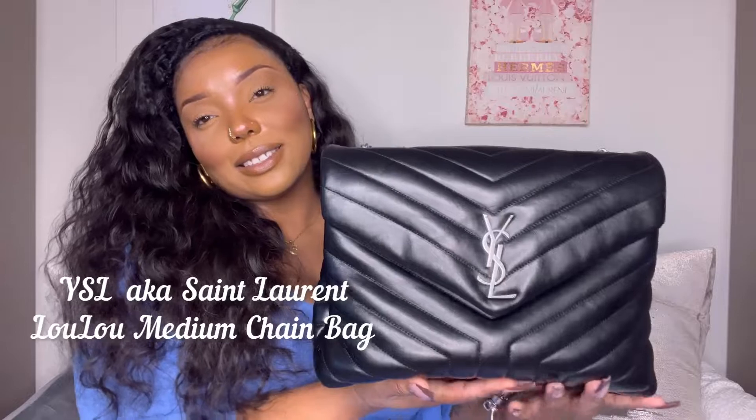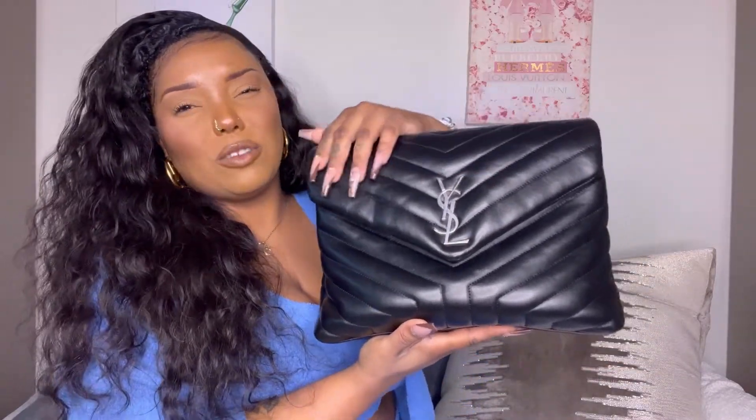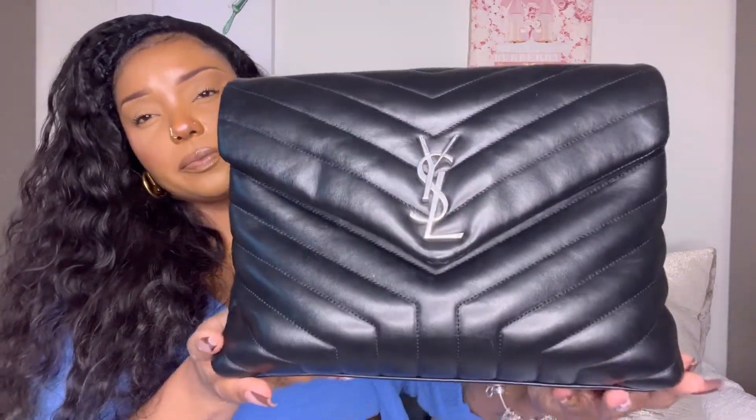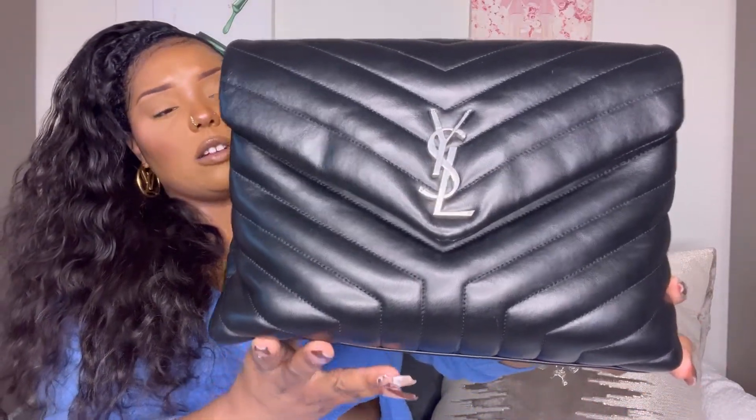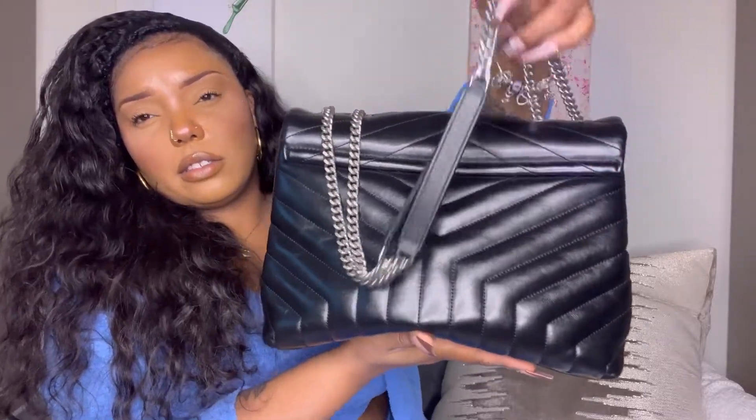This is the YSL Lulu bag in size medium, in the color black with silver hardware. On the website the color is called 'Noir' — I'm not sure how you pronounce it. It's made of calfskin leather, all black, kind of like a smooth glazed leather. I'll give you a 360 here — this is the front of the bag, and on the website they call this a Y-shaped leather design. Here's the side, the back, and the other side.